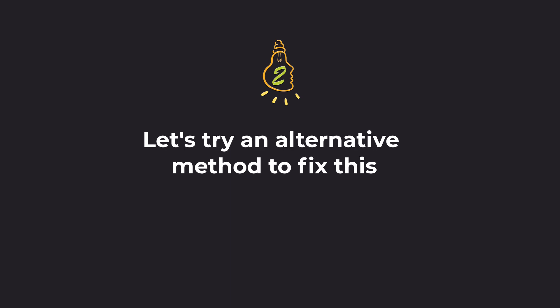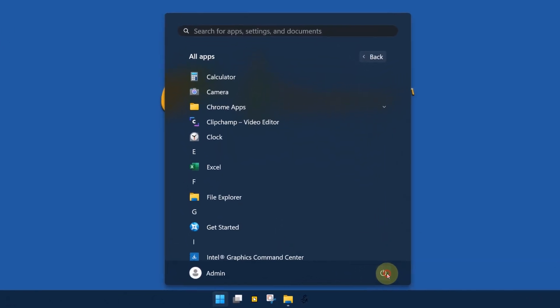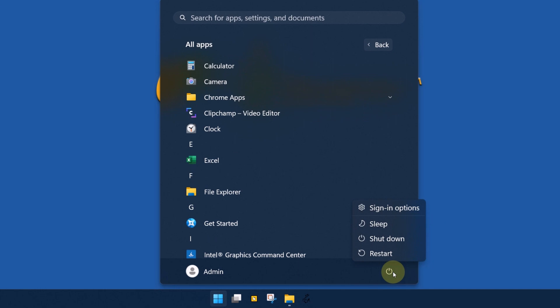Let's try an alternative method to fix this. Here's the Sleep option under the Windows Power menu, and it is not working.